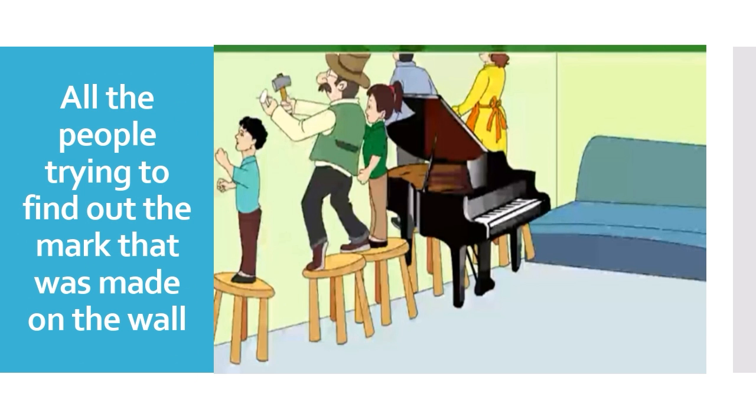After that, everyone searches for the hammer and finds it. Then, after finding the hammer, the mark he had put on the wall — where the nail should go in — he has lost that too.